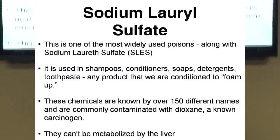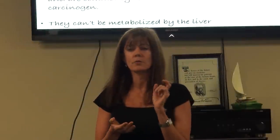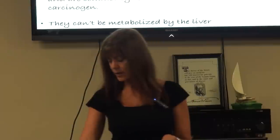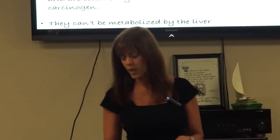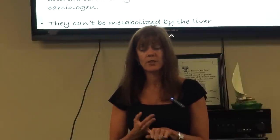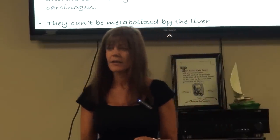Sodium lauryl sulfate is one of the most widely used poisons. When you start looking at ingredients on shampoo bottles, soap bottles, and detergent bottles, you'll see many different names that look similar — sometimes abbreviated SLS or SLES. These are commonly used in almost every shampoo product. SLS is also used in detergents and toothpaste, so you need to be aware of what you put in your mouth. It foams up, making us think we're getting cleaner, but it's actually stripping the oils your body needs.